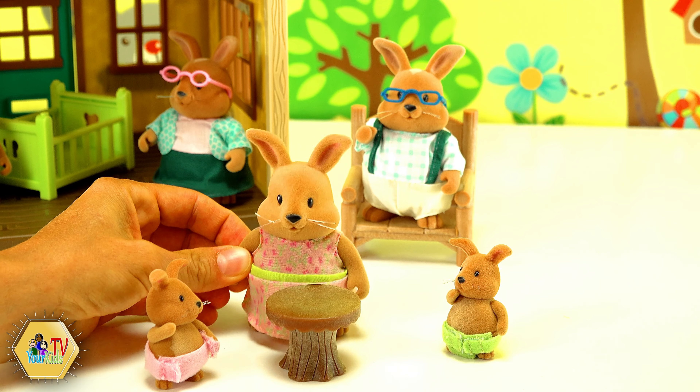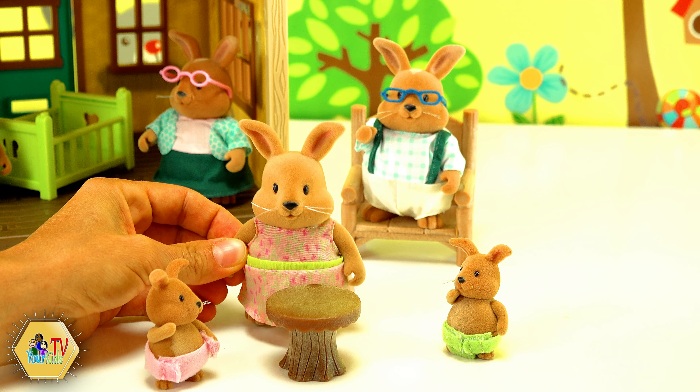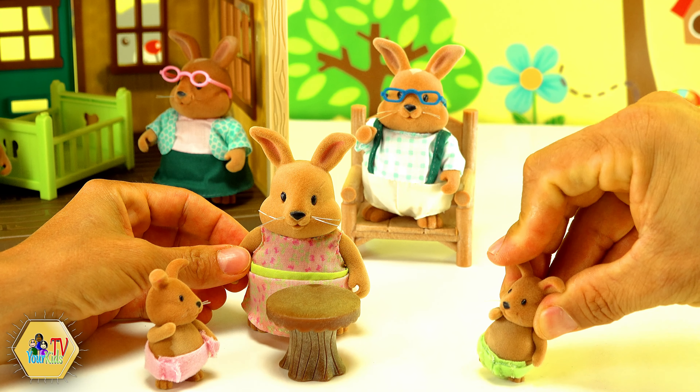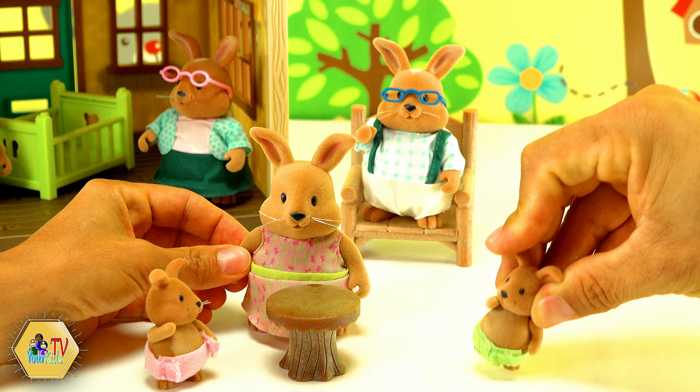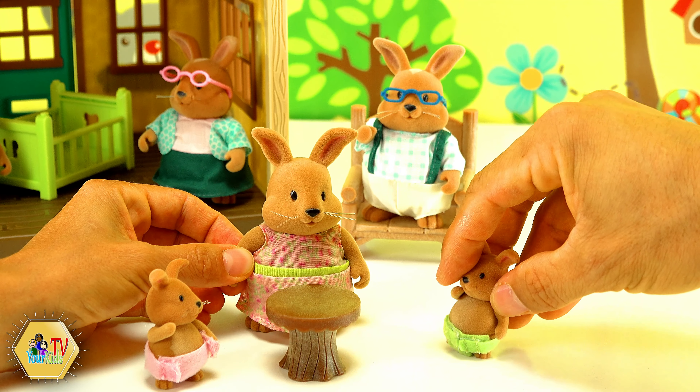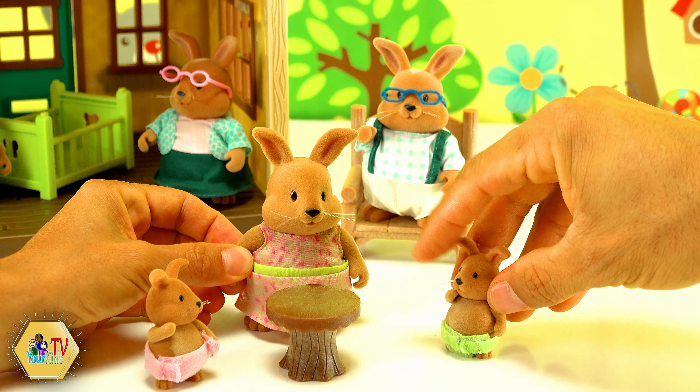Ok kids, finish your breakfast. Your friends will be here soon. But mommy, we invited our friends for a picnic in the meadow and it's raining cats and dogs today. What can we do? Well Cap, there is plenty of activities for you guys in the house. So you can have an inside picnic.